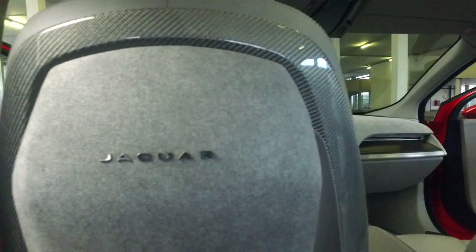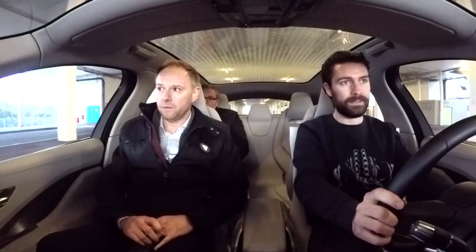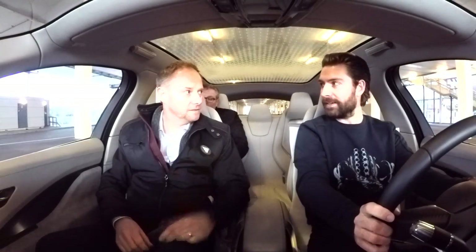How close is the interior on this to the final version? It's very close. What we didn't want to do was promise something that we couldn't deliver — people would be really disappointed with that. So it's really important that we stay true to our brief and give the customer exactly what they're expecting from Jaguar.